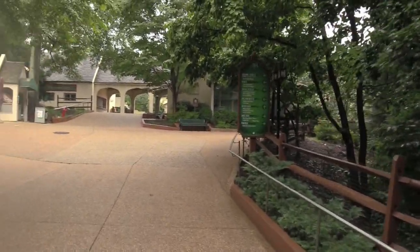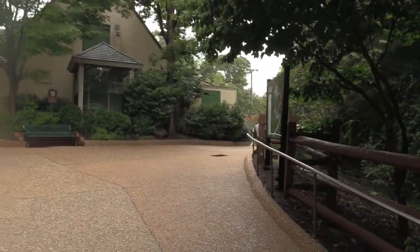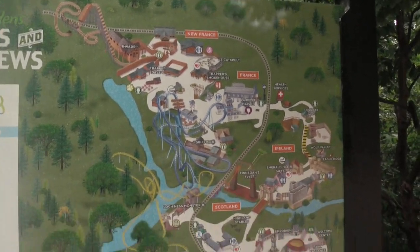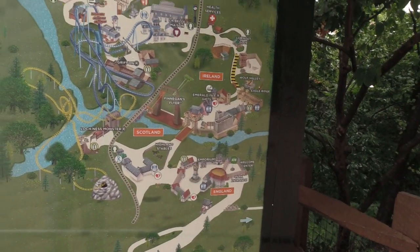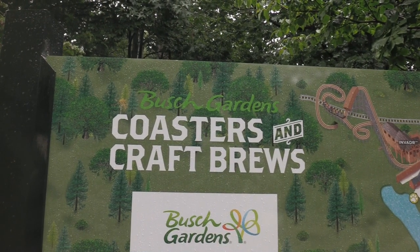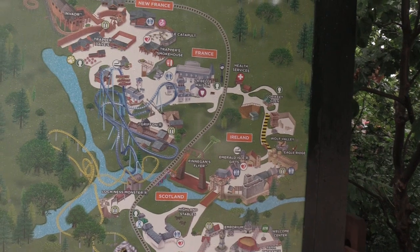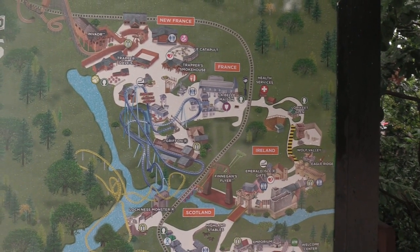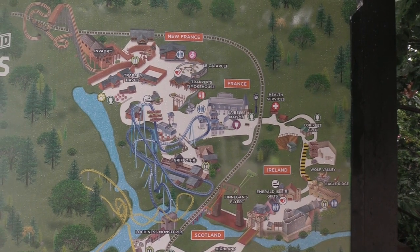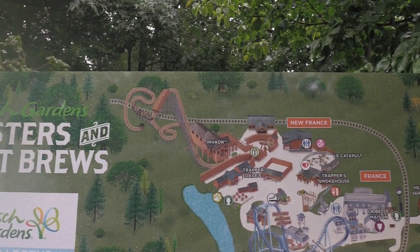Last time I was here was in 2015 — this was actually my first road trip. I'm going to show you guys a map. This is the area of the park that is going to be open: from England, Scotland, Ireland, France, and New France. We've got Busch Gardens Coasters and Craft Brews. Loch Ness Monster is a fantastic roller coaster, and Invader is the one roller coaster I want to make sure I ride today because it was under construction last time I was here.